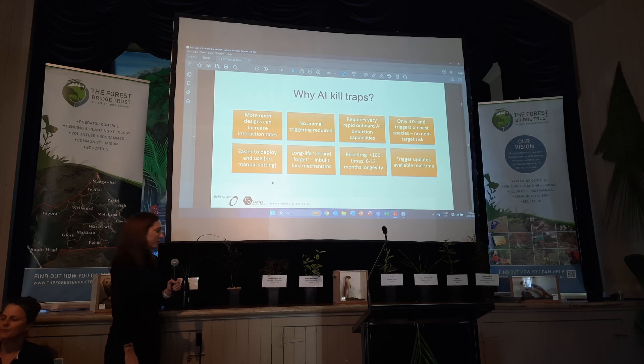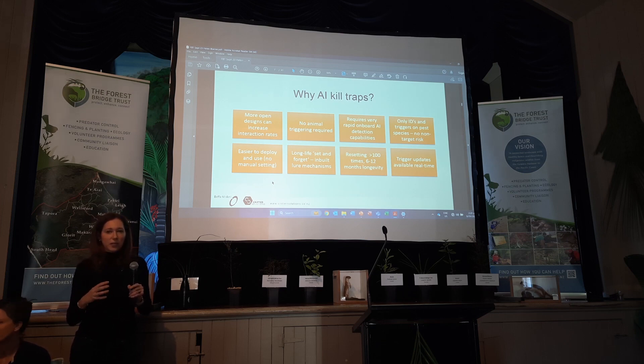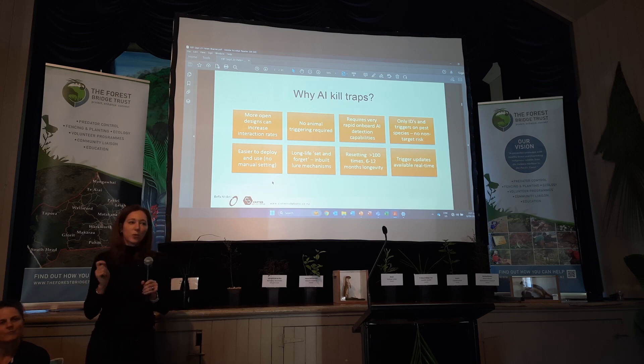We started actually doing AI detection on pests before we went to kill traps, and this has been about five or six years in the making. The reason we wanted to use AI for killing pests was that it means we can totally remove any other mechanical requirement the animal has to perform. It doesn't have to stand on the trigger, pull on a treadle bar, or go through a series of complicated baffles to keep non-targets out. So as soon as we use AI, the animal has to do nothing — it just needs to be there.